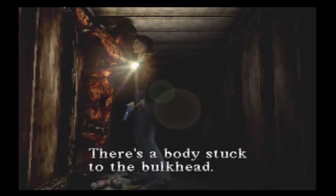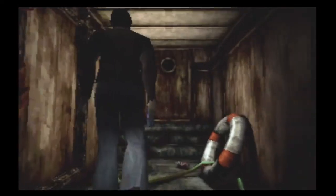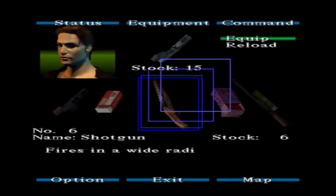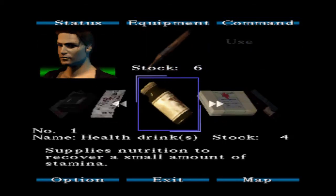There's a body stuck to the bulkhead — that's nice. Anything else? No, that's it. I'm gonna need to reload — I feel something's coming but I don't know what. I'm gonna say boss. I sure hope there's gonna be like a fountain of health drinks somewhere.